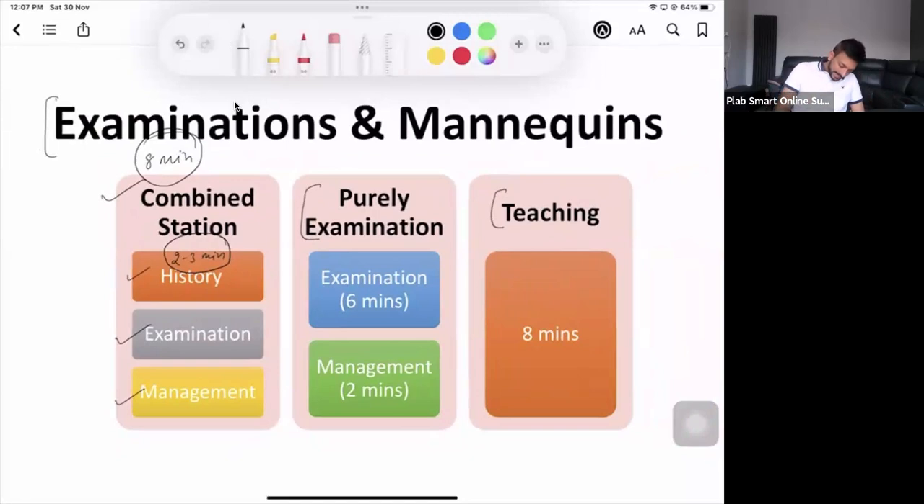History: two to three minutes. Examination: three to four minutes — again, depending on the scenario. Sometimes the patient is talking a lot, so you have to be very focused in your history and go for very relevant examination as well. Make sure history and examination are done in six minutes time, no matter what.